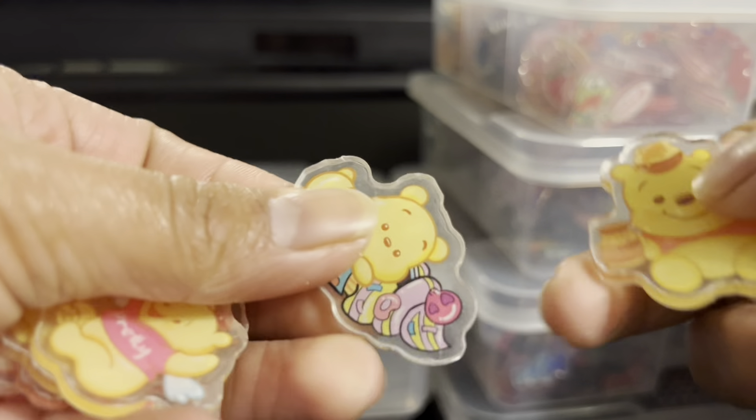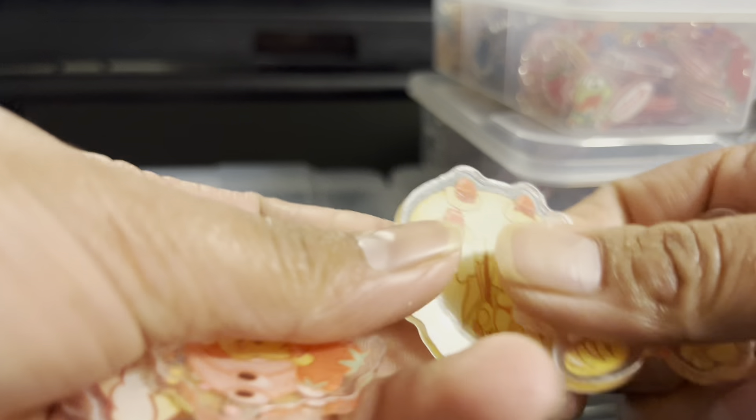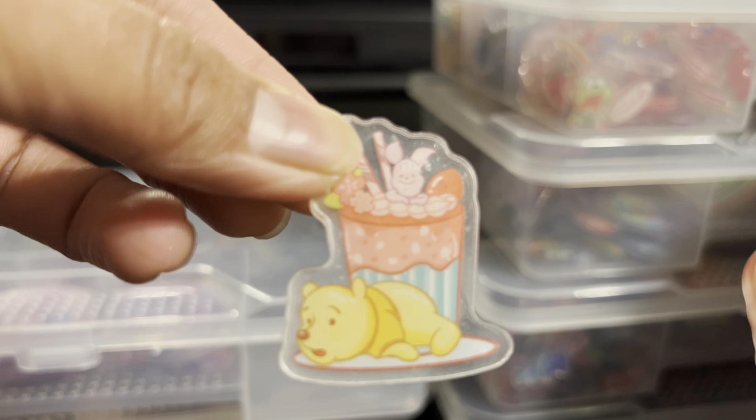Next we have Winnie the Pooh. It is 4cm and it's cute — Winnie the Pooh de 4cm.